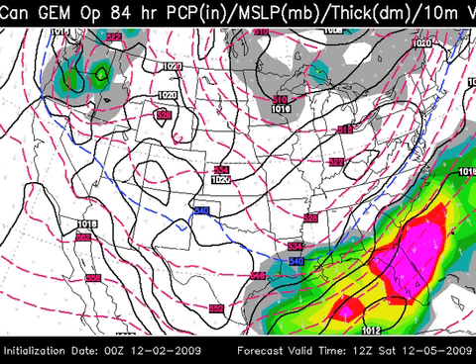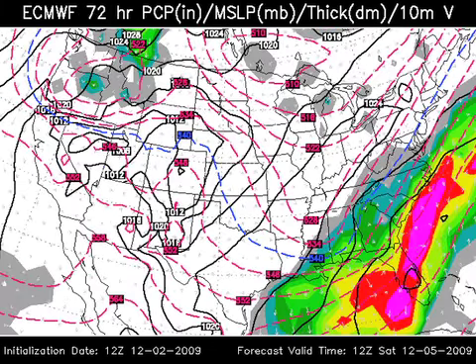How about the Canadian? We'll go to some of the other global models. This is valid at 6 o'clock Saturday morning. It's got the 540 thickness line — that dashed blue line can be a fairly effective rain-snow line. The deeper moisture is all below and south of that line, so that's suggesting not much. The European, on the other hand, is colder. It's got the 540 line almost down to Atmore in deep south Alabama, with the moisture extending a little farther north — this might suggest a dusting of snow, maybe somebody getting one inch here. The agreement is pretty good. We'll mention a chance of flurries after midnight Friday night and Saturday morning. Maybe a dusting in spots, maybe one inch in grassy areas where the heavier bands can develop.